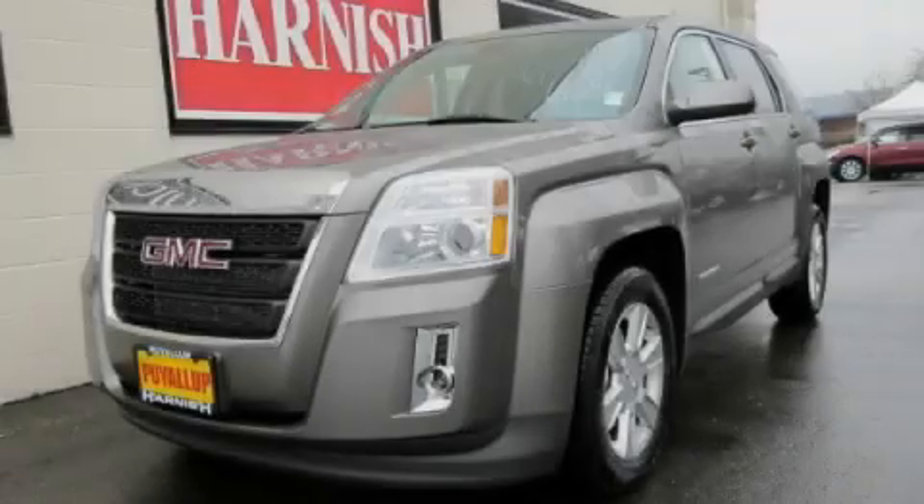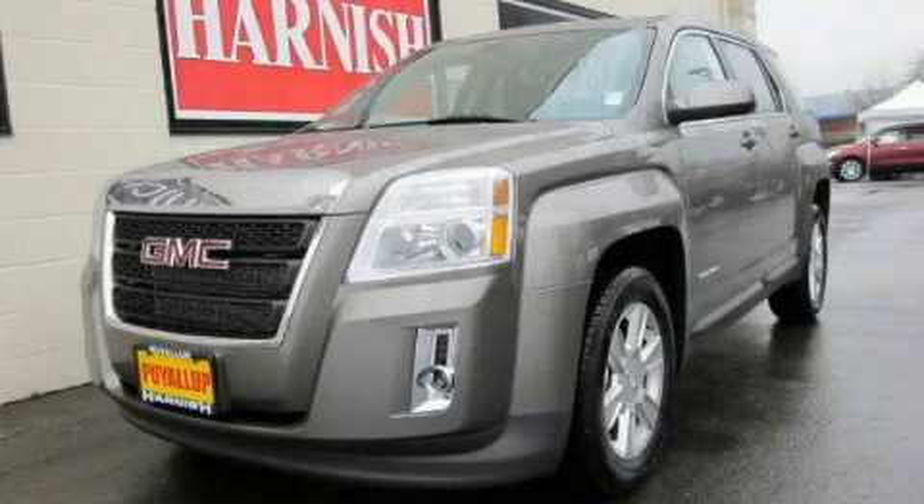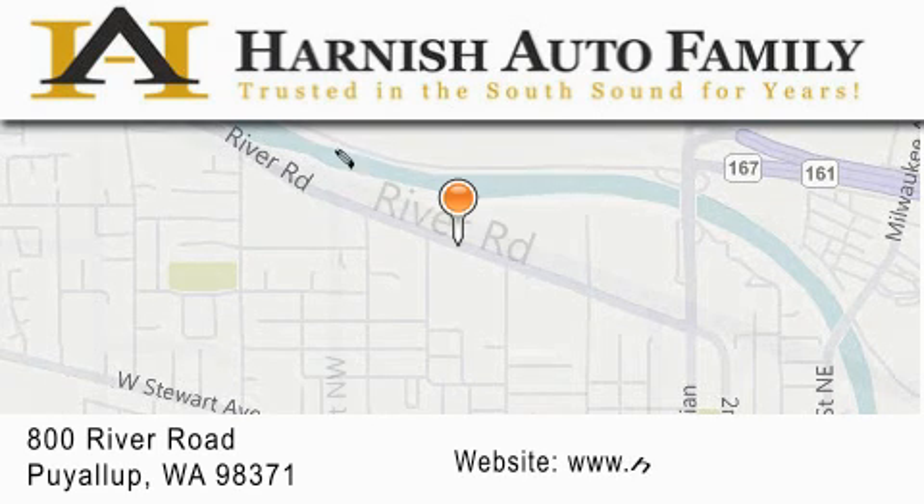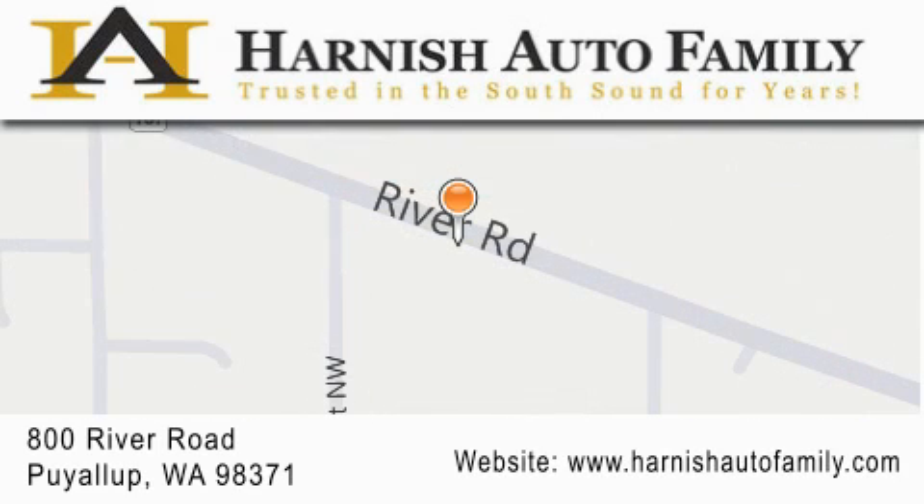Stop by today and test drive this automobile for yourself. Harnish Auto Family is located at 800 River Road in Puyallup. Our goal is to exceed all of your expectations to ensure that you'll return for future visits.